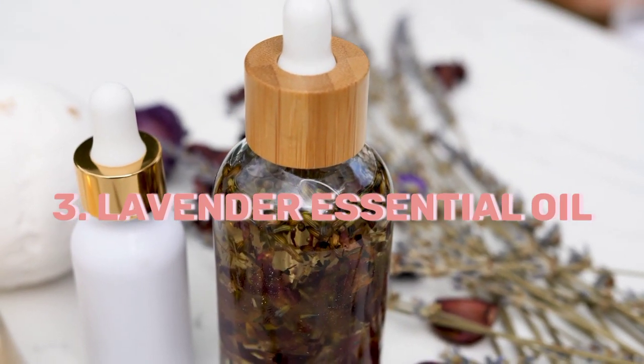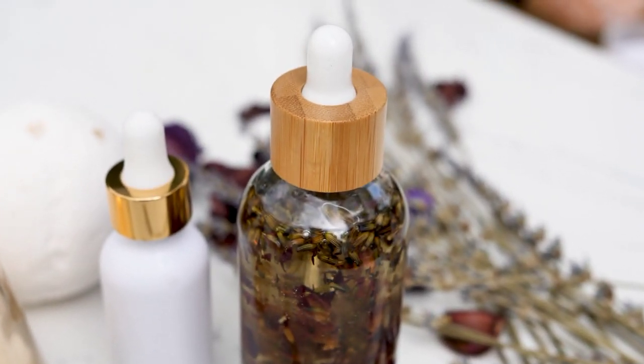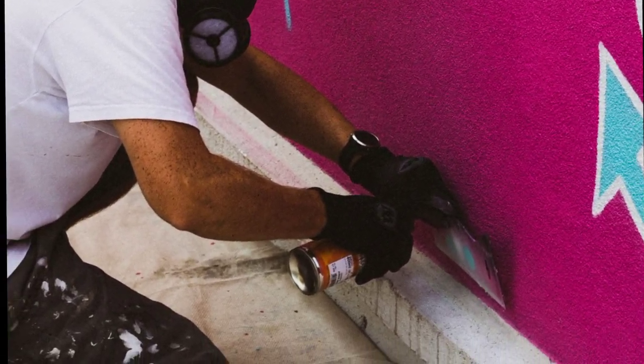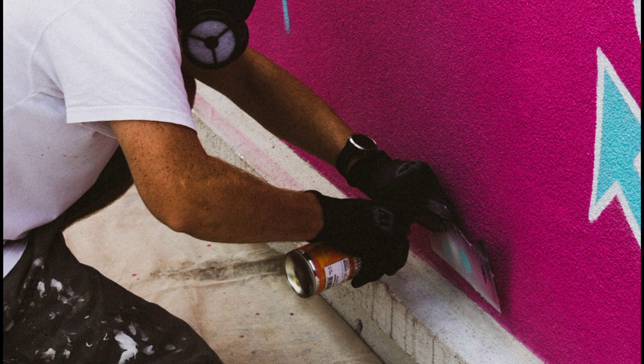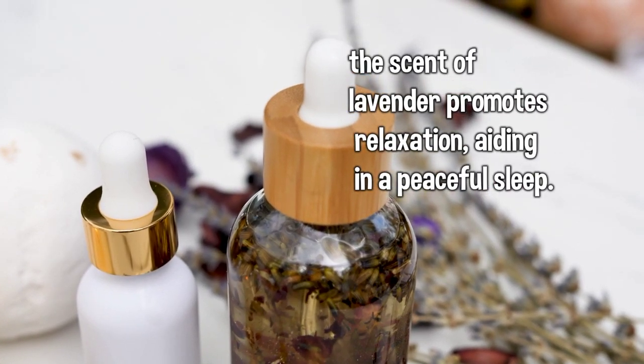3. Lavender Essential Oil: Similar to tea tree oil, lavender essential oil can be mixed with water and used as a spray to deter bed bugs. Additionally, the scent of lavender promotes relaxation, aiding in a peaceful sleep.